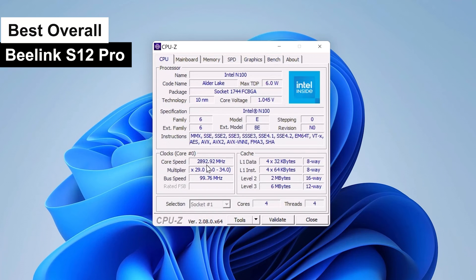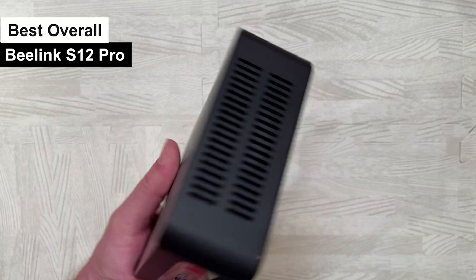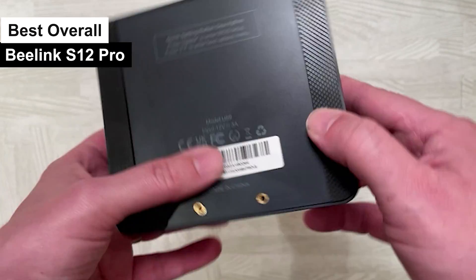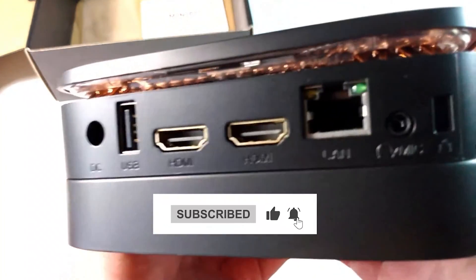More pros: quiet operation — this mini PC is quieter than a mouse tiptoeing on a cotton ball, perfect for those who need to concentrate or meditate next to their computer. Versatility: whether you're gaming, streaming, or conquering the corporate world from your home office, this mini PC has got you covered. Cons: limited upgradability — while it's a powerhouse, there's a limit to how much you can soup it up; it's not exactly the transformer of mini PCs. So if you're looking for a mini PC that's the jack of all trades and master of most, the Beelink 12 Pro is your go-to choice.